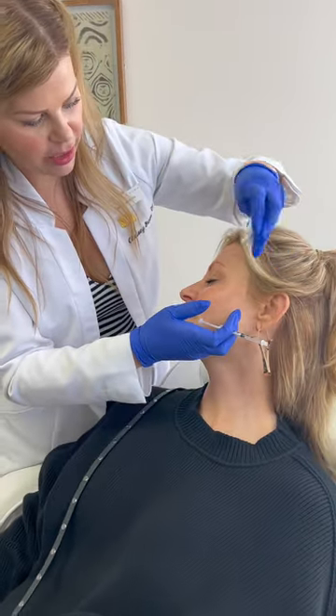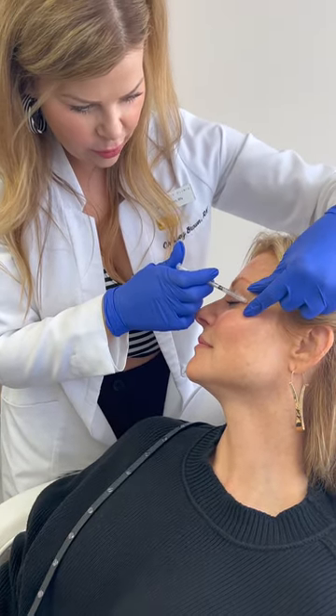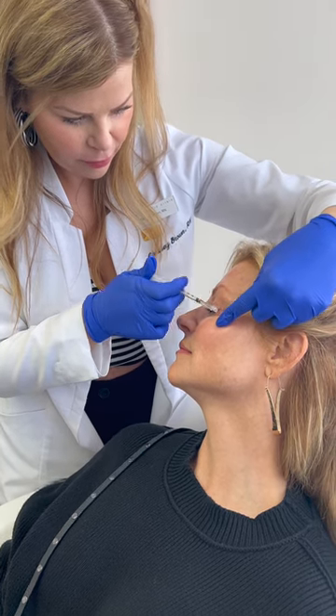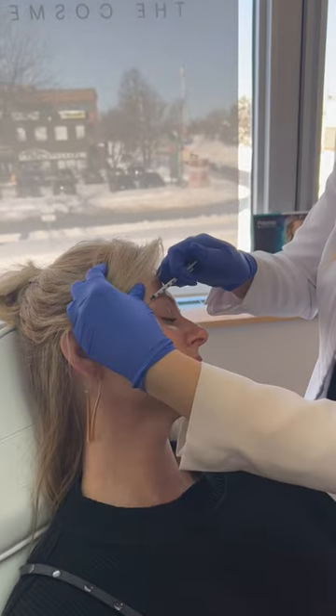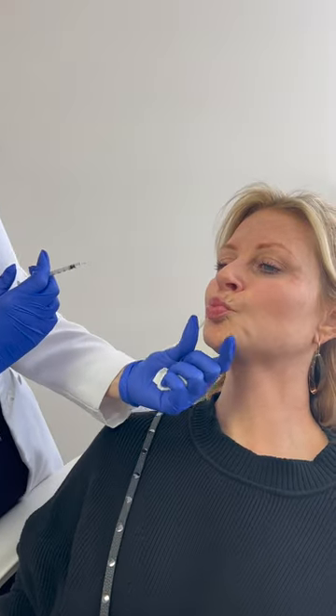Turn towards me just a little bit. Smile really big and show me the movement you have there. And relax. There's going to be three injections here — this is my favorite. Smile real big. And relax. Just pout for me — I want to see what kind of movement you get here.